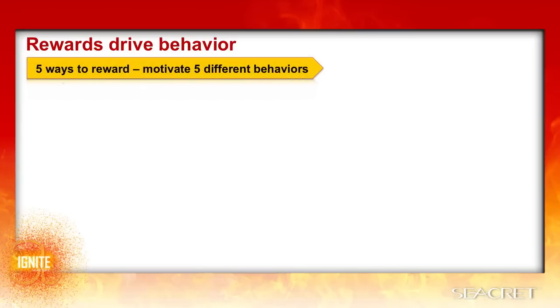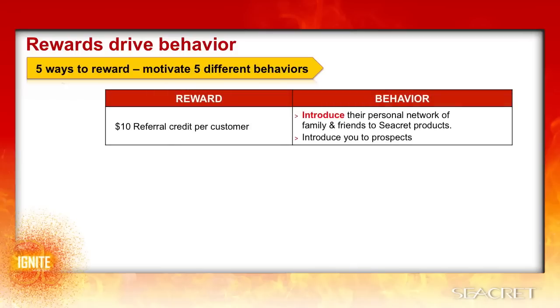Rewards drive behavior, so let's look at the five behaviors that are motivated by these rewards. First, the $10 referral credit per customer motivates your current customers to introduce their personal network of family and friends to Secret products and incentivizes them to recommend the products and the customer program on their own. They can do this just through sharing their personal website and inviting friends to shop.